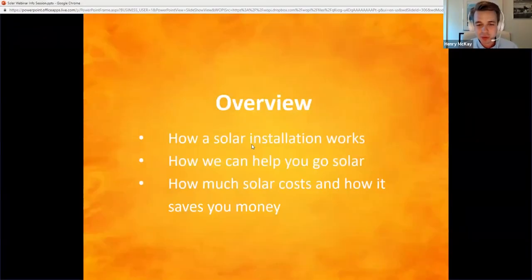I'm going to go through three main sections in this webinar. One, how a solar installation works — all the various components: panels, racking systems, inverters, and even batteries, and how they generate electricity for you on your home or business. Then we're going to talk about the different ways we can help you go solar, in particular the solar co-op process. And then we're going to talk about some numbers: how much solar tends to cost, the different ways to pay for it, and how it saves you money — how do you think of this like an investment? Because that's really what it is.